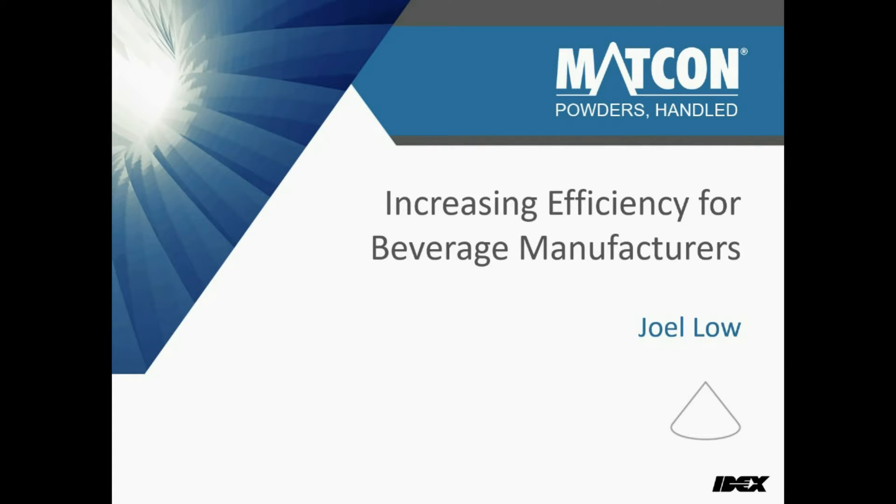Hello, my name is Joe Lo, and I am the Regional Sales Manager for MadCon in Southeast Asia. Today, I would like to present to you on how to increase production efficiency for beverage manufacturers.